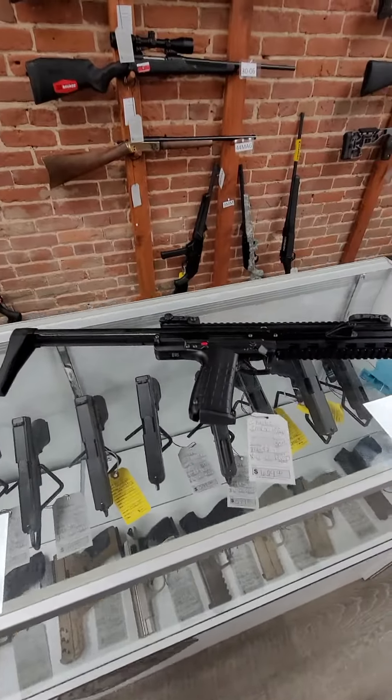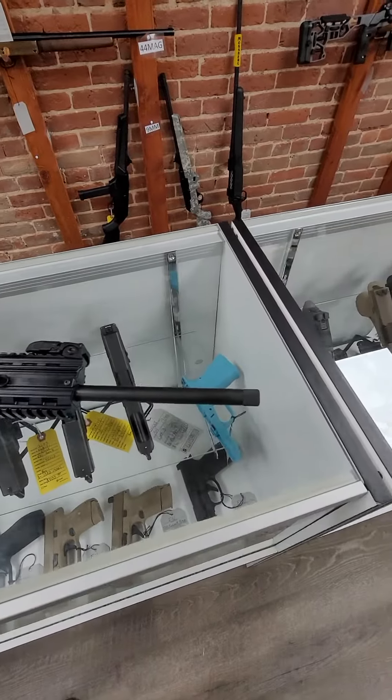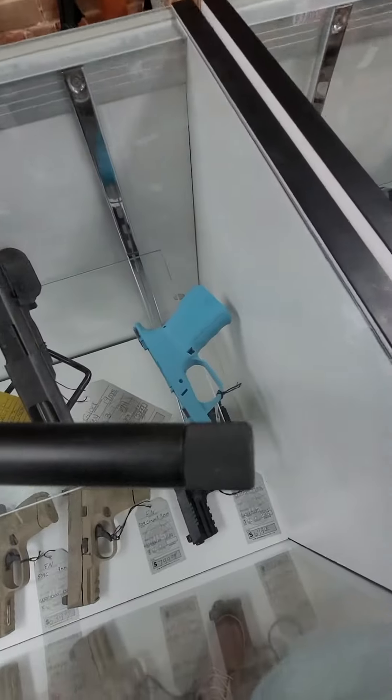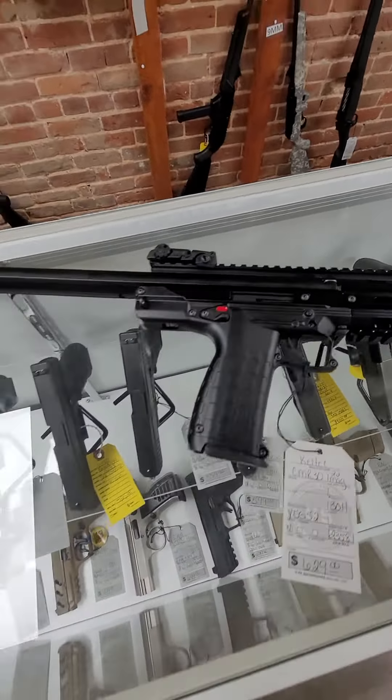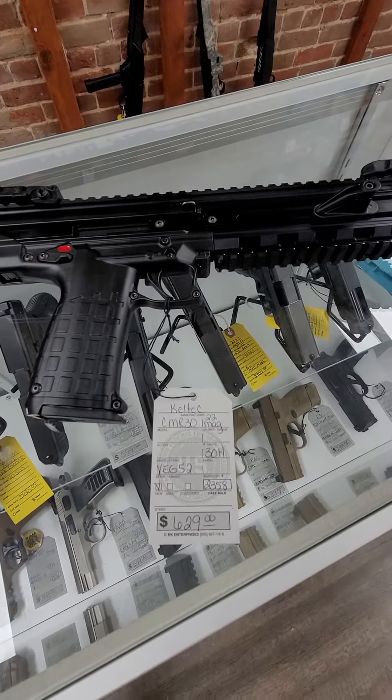And then we got this Kel-Tec CMR30. This is a 22 mag carbine. It has the threaded barrel, holds 30 rounds of 22 mag, and it is $629.